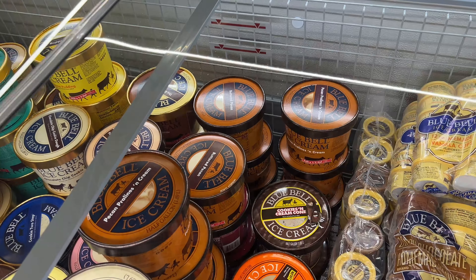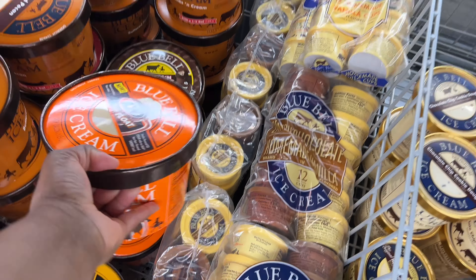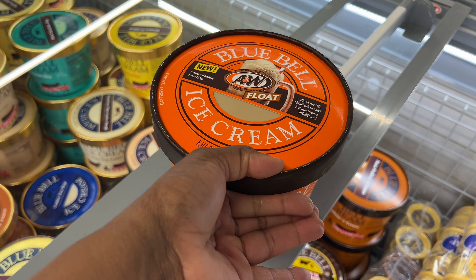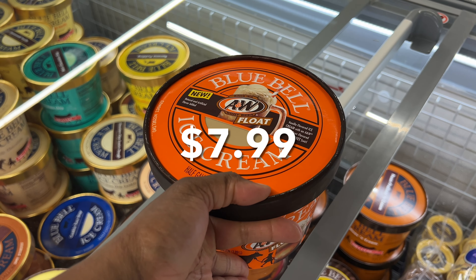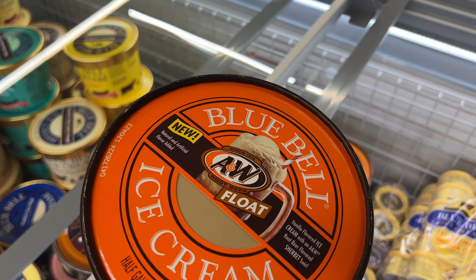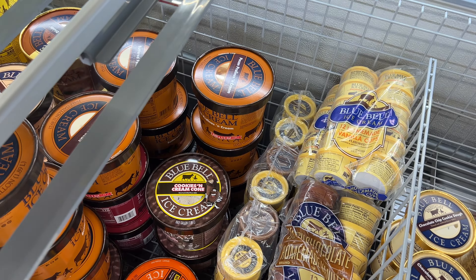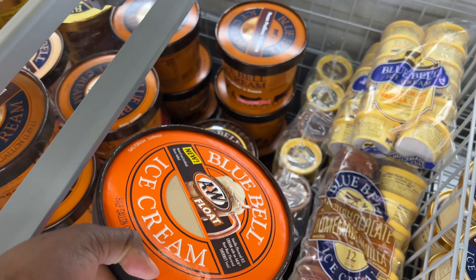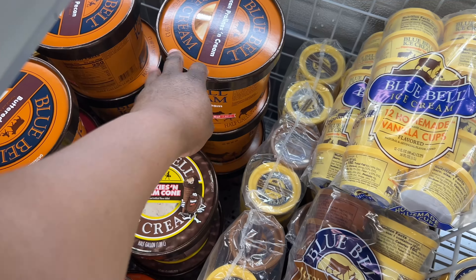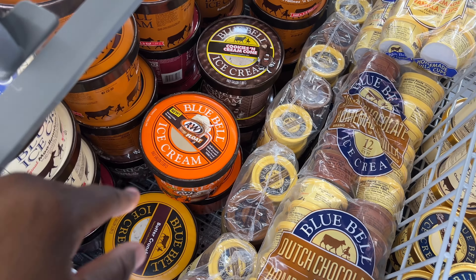Blue Bell is off the chain when they come in with a root beer float ice cream — they're $3.89. And those ones in the cups are $8.49 for the 12 pack. I've never seen this before. They also have cookies and cream, and pecan pralines and cream. I might try one of these, but not the float.